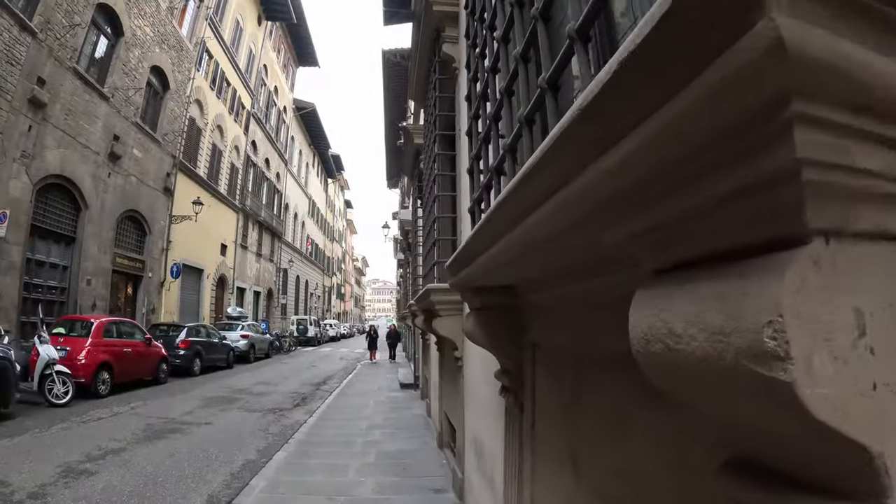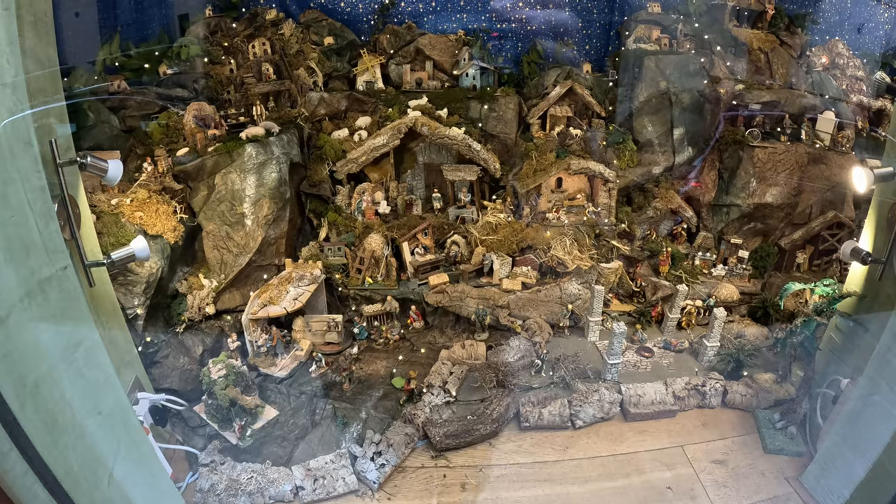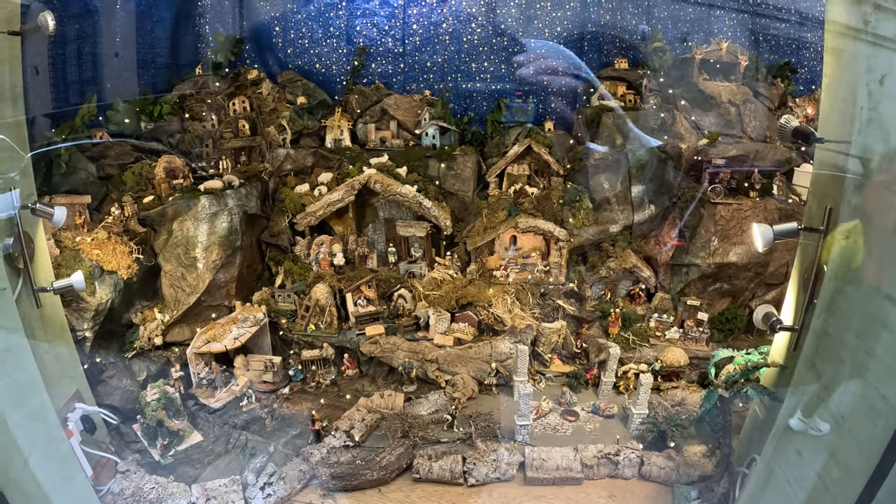And as it's Christmas, some shops make a nice display. This one is amazing with so many small details and moving parts.